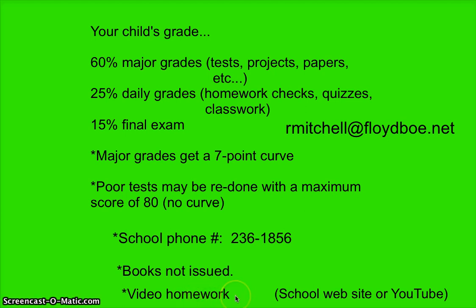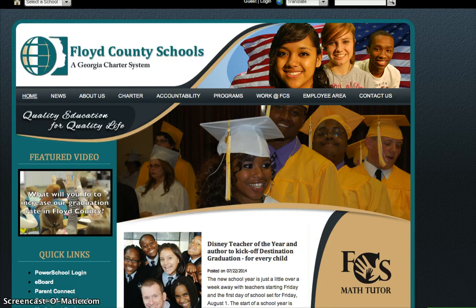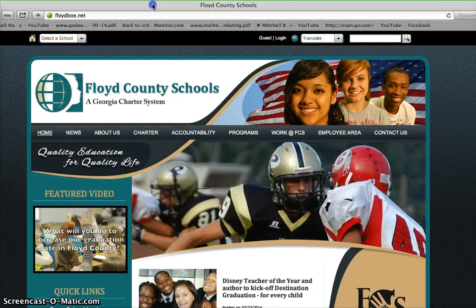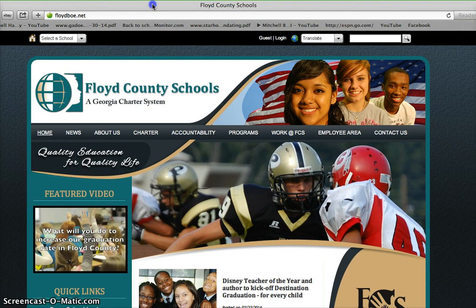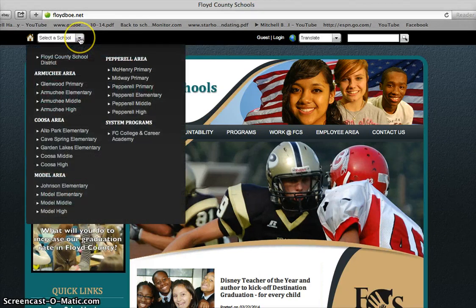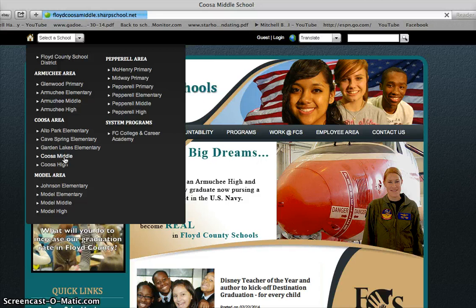I do something called the flipped classroom, and in the flipped classroom your child will sometimes have video homework. The video homework can be accessed either on the school website or on YouTube. The school website is floydboe.net — that's the Floyd County Schools website. From there, go up to 'select a school' and choose Coosa Middle School.